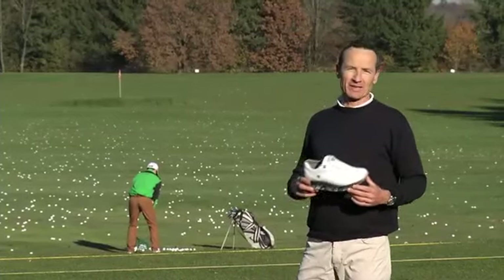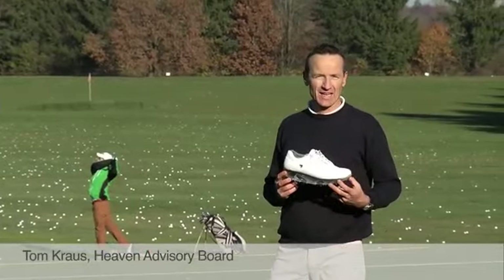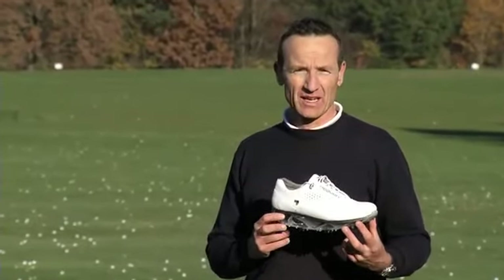Hello everybody, my name is Tom and I'm here to introduce the top five features of the HEAVEN system. This system will improve precision and harmony of movement, and it will maximize the player's golf potential.